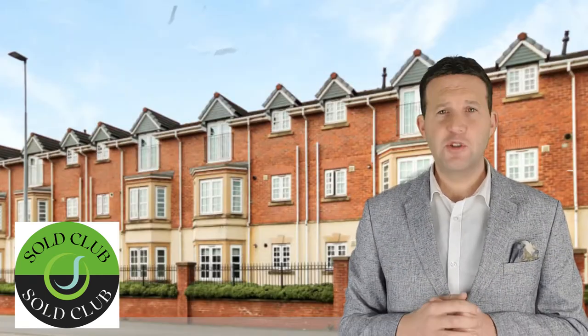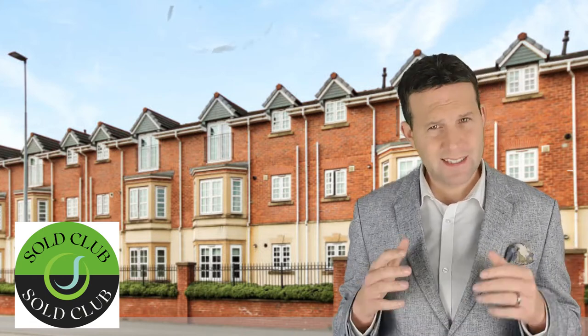41 Glenmere Close, Earlham — two bedroom apartment. This was advertised at £100,000 and was on the market for five weeks. Price achieved was £97,000 and we had six viewings.